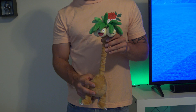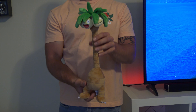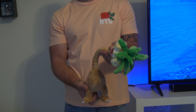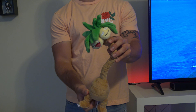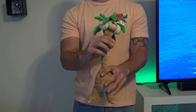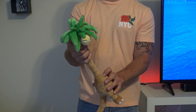Our final one is Alolan Exeggutor. It's not one of my favorites, but I think it's very unique. The neck is able to move from side to side, so if you put this plush anywhere you can position its neck in whatever direction you want it to face. You can put it facing forward or backward. We picked this one up in New York at the Pokemon Center, along with most of the other ones. So it's pretty cool.